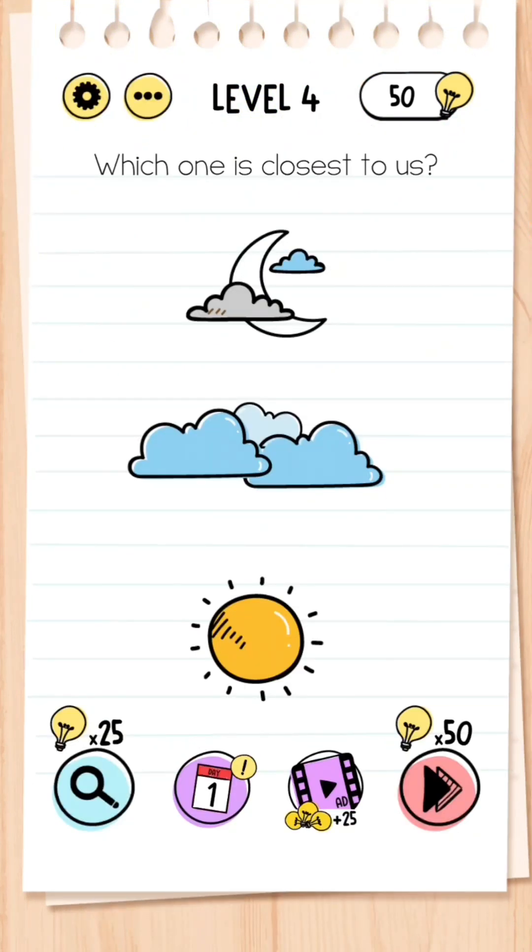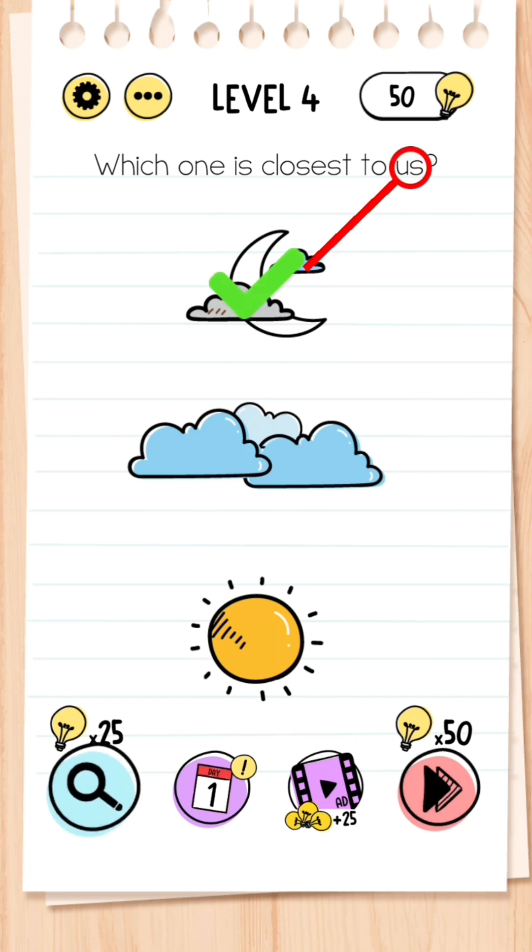Level 4: Which one is closest to us? You simply need to click on the moon because it is closer to the word 'us.'